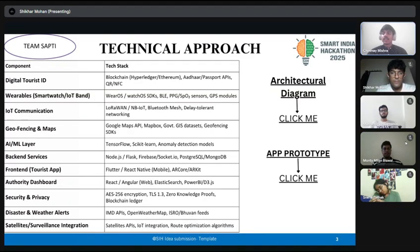For the technical approach, we use a digital tourist ID with blockchain, variables with VROS, IoT communication through Bluetooth, geofencing with Google Maps API, AI and ML layer through TensorFlow, back-end services through Node.js or Flask, front-end with Flutter or React Native, authority dashboard with React or Angular web, security and privacy through AES-256 encryption with TLS 1.3, disaster and weather alerts through IMD APIs and OpenWeatherMap, and satellite and surveillance integration through satellite APIs and IoT integration.